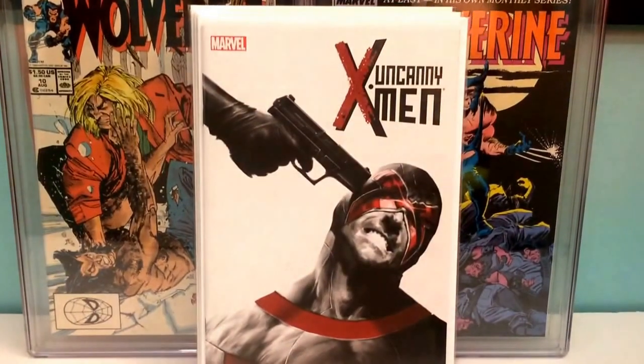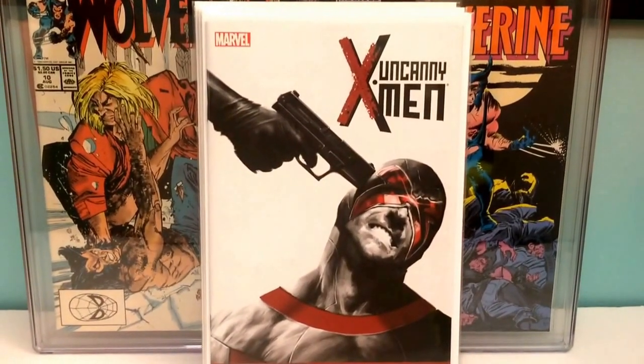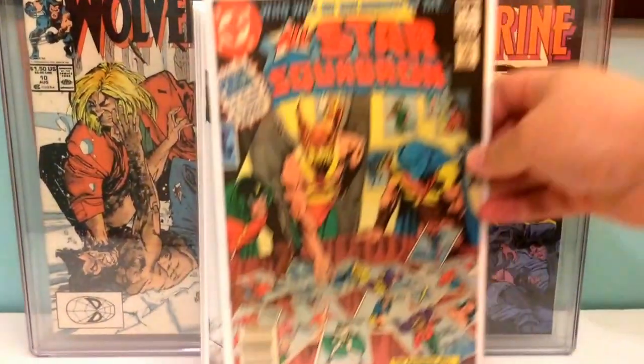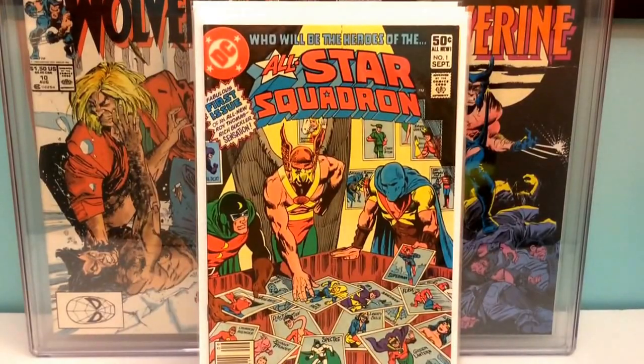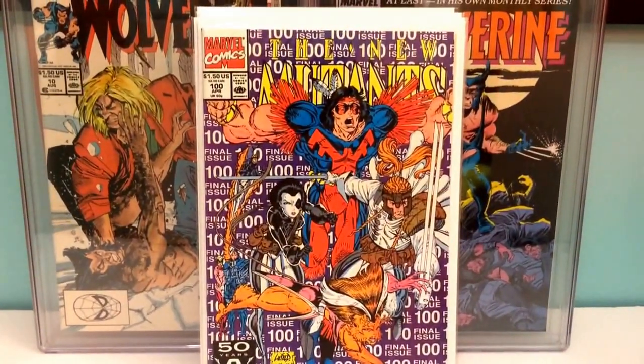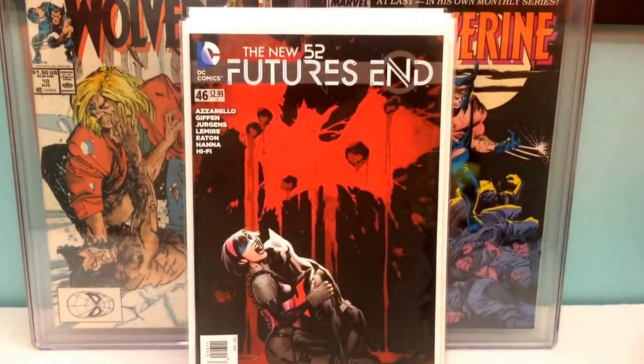Catwoman number one from 1993, Uncanny X-Men 18. These books are in no order whatsoever, they're randomly thrown into this box. All-Star Squadron number one, great cover. New Mutants 100. Future's End 46, the death of Terry McGinnis.